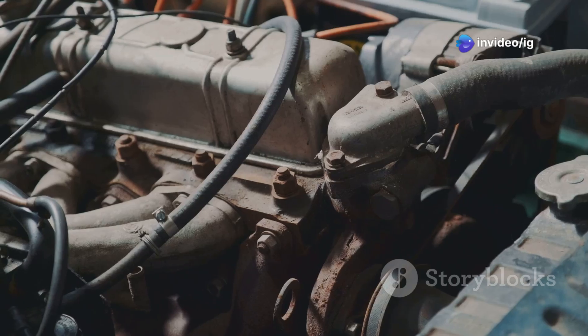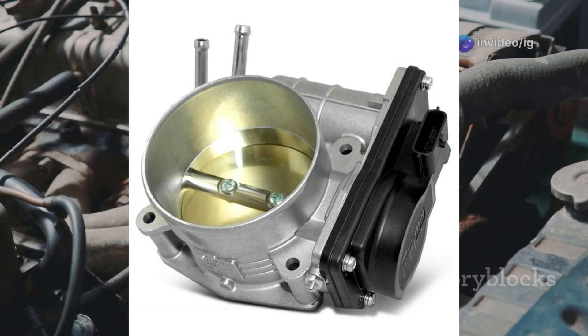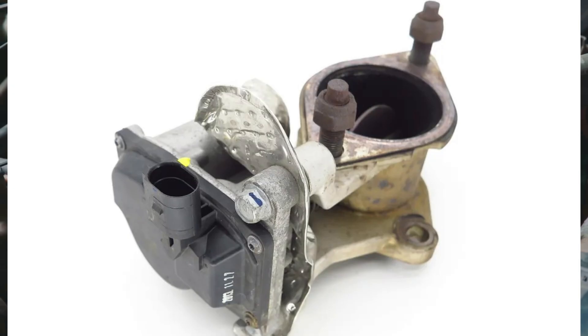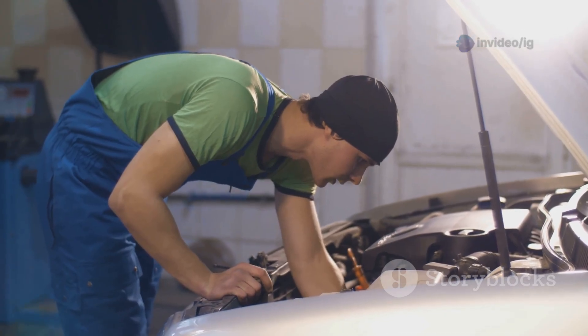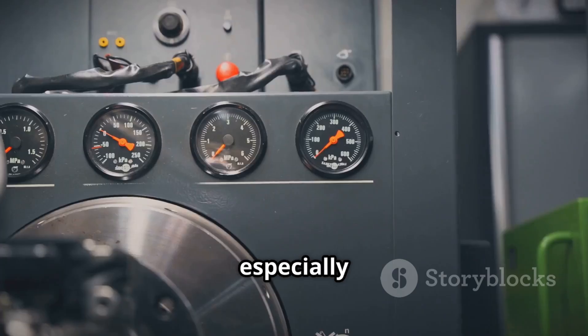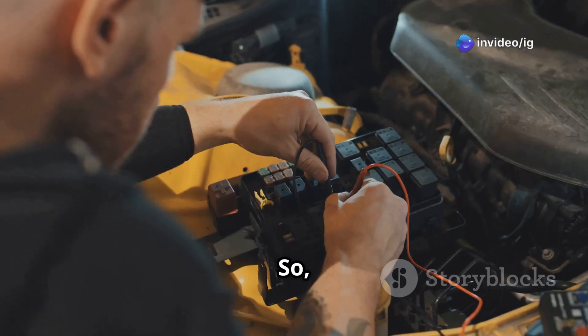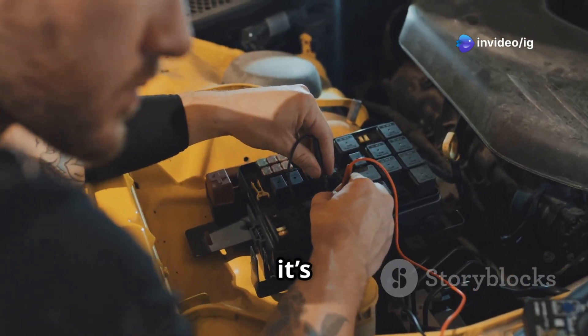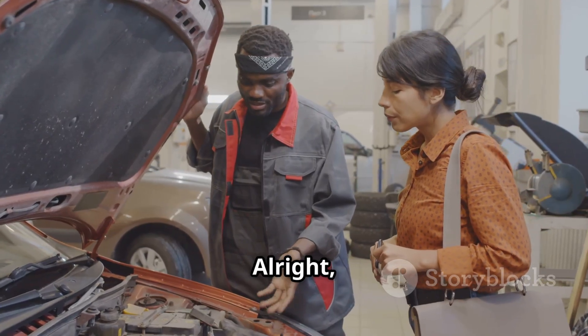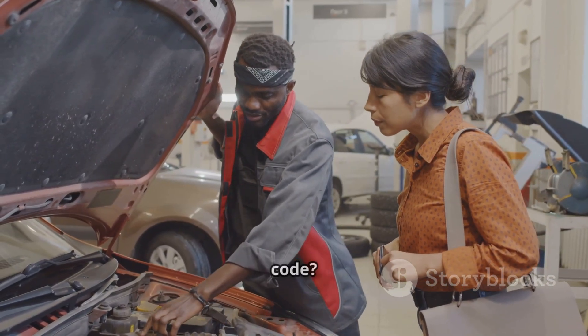To diagnose P0476, you'll need to locate these key components. The exhaust pressure control valve, or EPCV, is usually found near the exhaust manifold or the turbocharger. Its job is to control the exhaust back pressure, which is pretty important for engine performance. This issue tends to pop up more often in diesel engines, especially ones that have turbochargers, so if you're working with one of those, it's something to keep in mind.